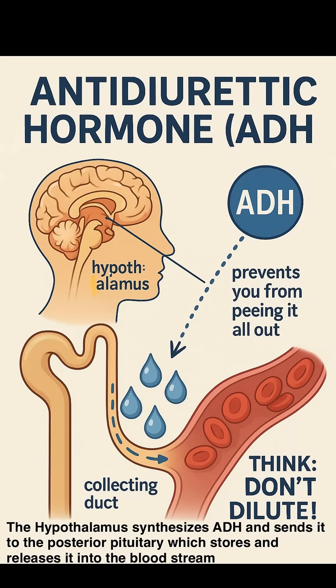Antidiuretic hormone, ADH. Made by the hypothalamus and released by the pituitary. This hormone's job is to make you retain water by preventing you from peeing it all out. When you see ADH, think: don't dilute.